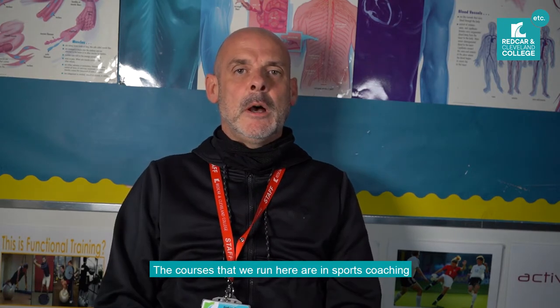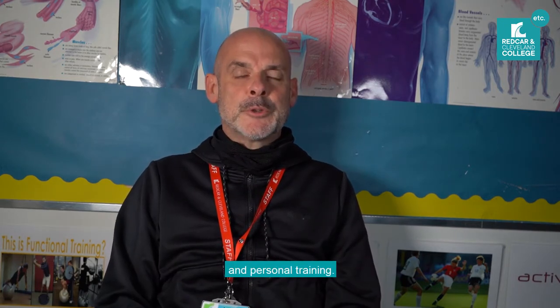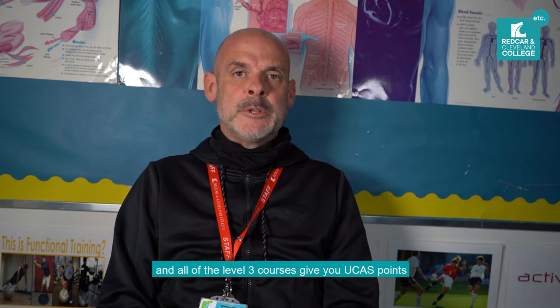The courses that we run here are in sports coaching and personal training. The sports coaching courses are at Level 2, which is a one-year course, and at Level 3, which is a two-year course. The personal training course is a Level 3 course, which is two years. All the Level 3 courses give you UCAS points that can get you into university or give you enough qualifications or experience to get you into a workplace.